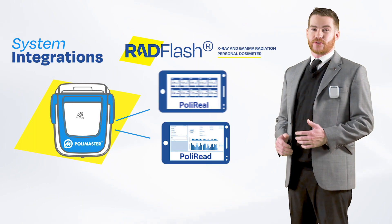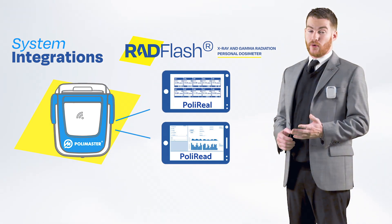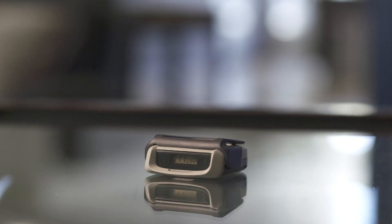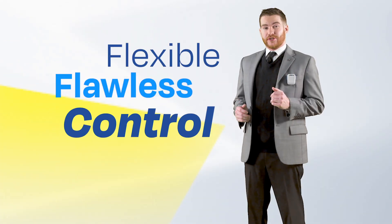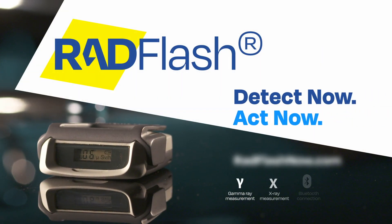While other devices require central hubs, you can use Rad Flash with an integrated system, with the Poly Smart app, or on its own — so you can have peace of mind even when offline. Rad Flash gives you flexible, flawless control, because nothing is more important than your health. Rad Flash: the safety professionals deserve.